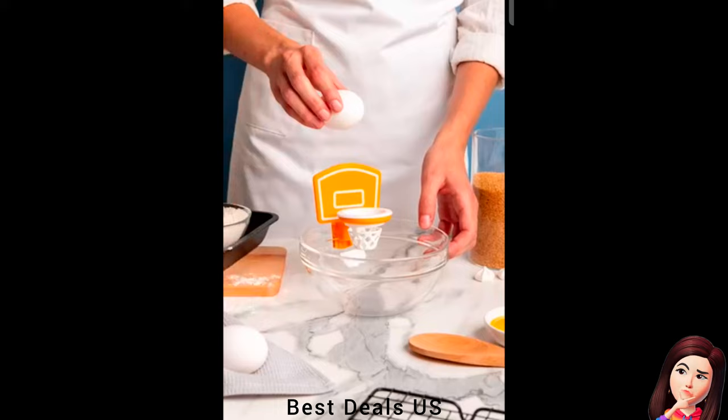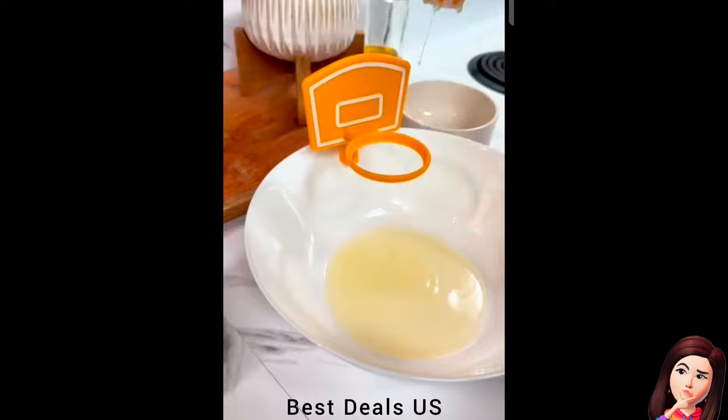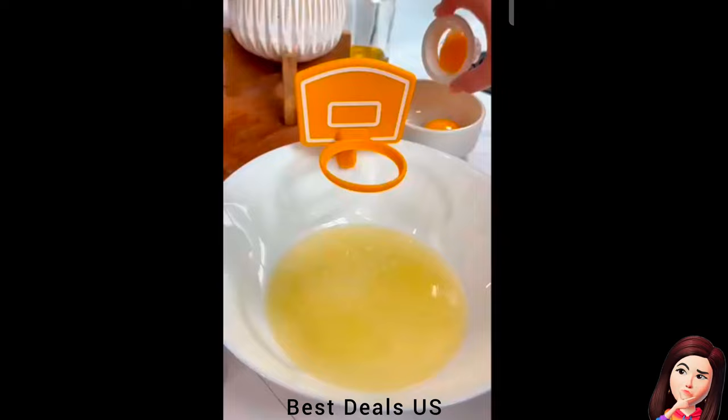4. Basketball Egg Yolk Separator. This playful kitchen gadget combines a unique basketball neck design with efficient egg yolk separation. Score big in the kitchen with this fun and practical tool. These egg separators are unique cooking gifts that blend novelty and utility. Product link is given in the fourth link.